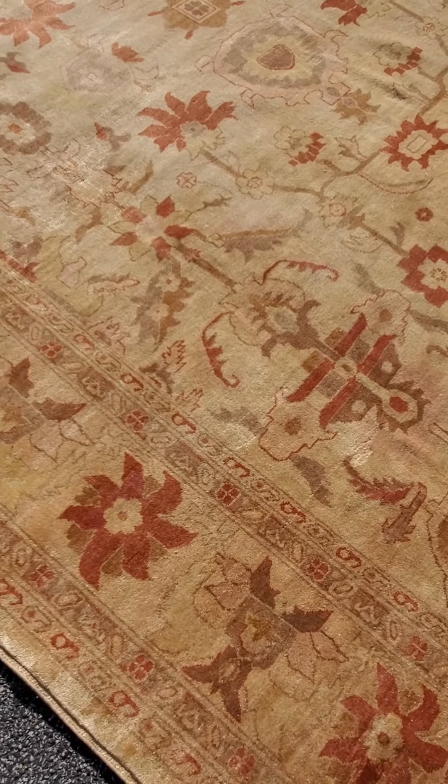Again, this is Baltimore Rug and Carpet. Thank you for watching. This is Jim — bye.